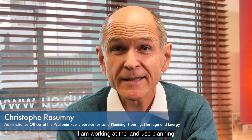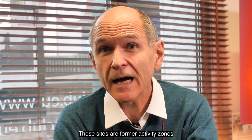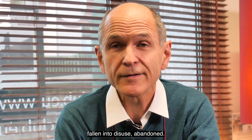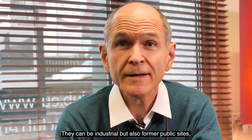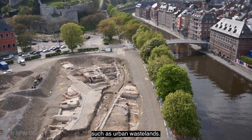I'm Christophe Razumny. I work in the direction of the management of the territory of the Public Service of Wallonie. We manage the inventory of the sites to manage, which are the sites of active activities affected — the old abandoned sites, whether industrial sites but also old public sites, such as the friches urbaines, for example.